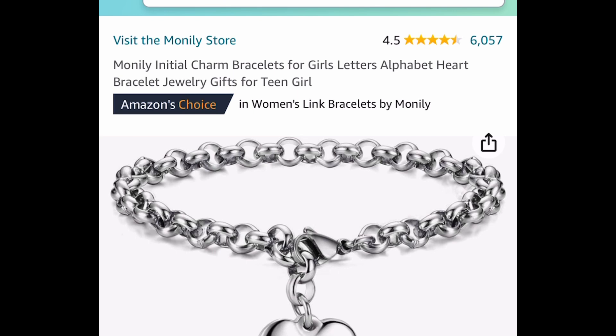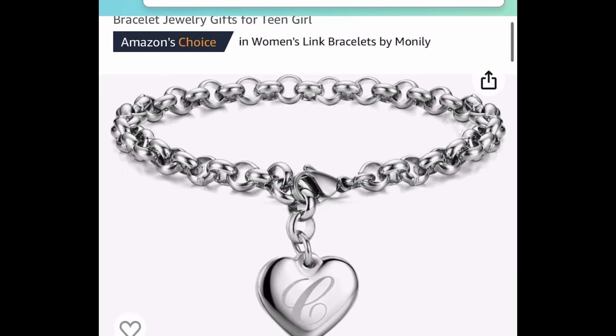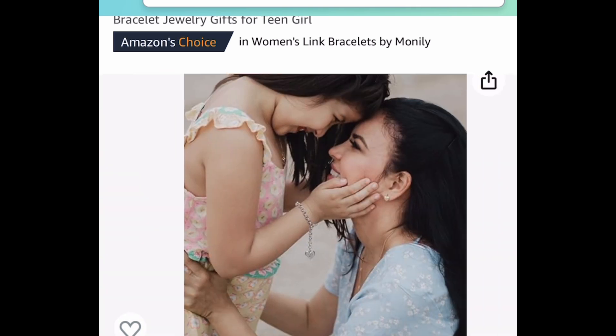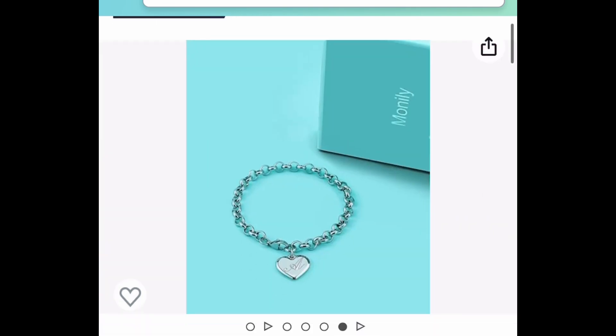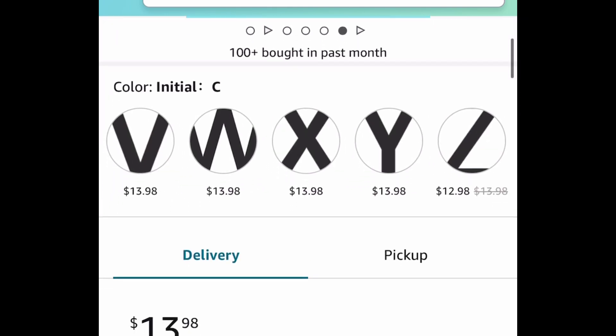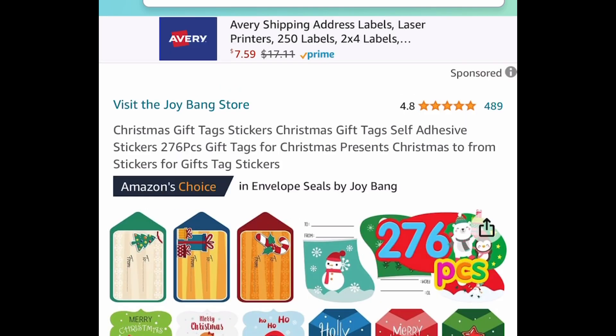Here we have the initial charm bracelet for girls. This has amazing reviews and with the code we're saving 70%. Prime members you're going to see this at $12.59 and a regular purchase is going to be $13.98, but the code still applies. Either way you get it under $4.